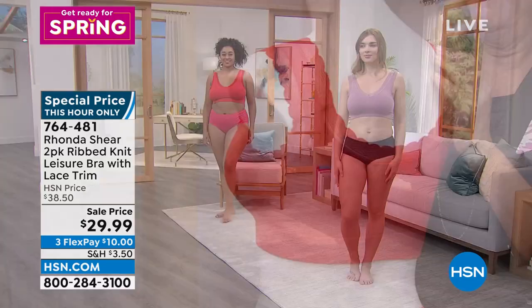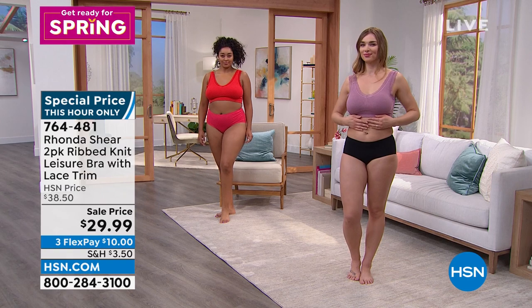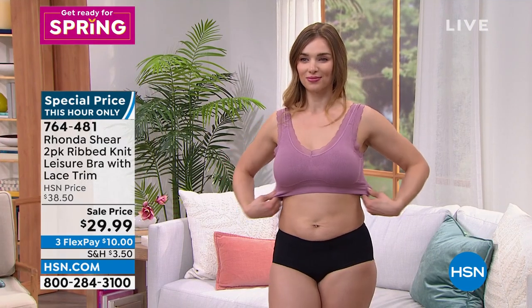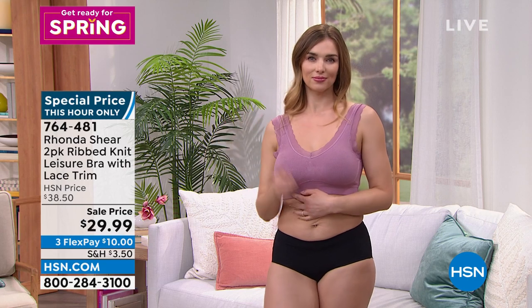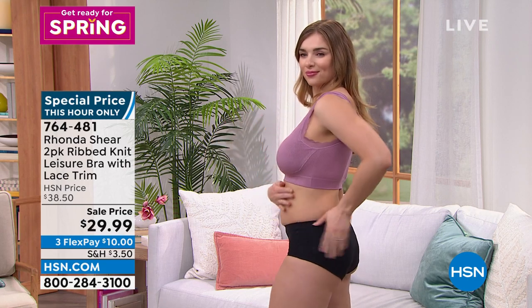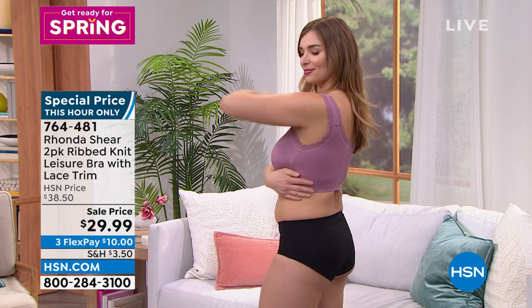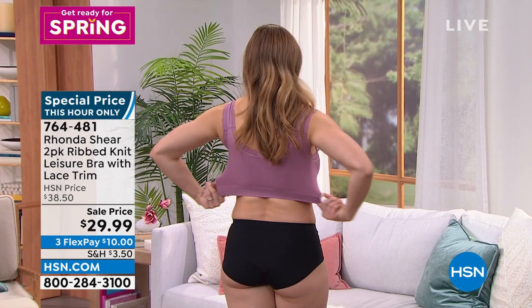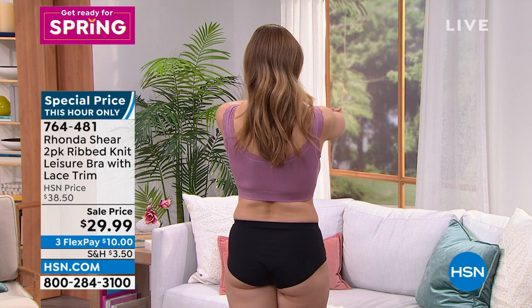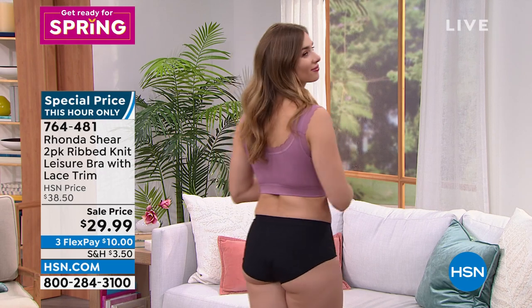Under a button-down shirt — you could even sleep in this bra. If you've got a loose tank for tennis or yoga tops you wear as regular clothes, this would be so adorable peeking out. It's got such style, so much fun, and this is why it's so beloved that we did it in more colors, because everybody wanted it.